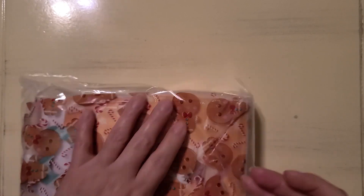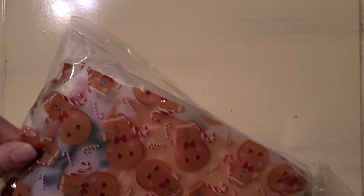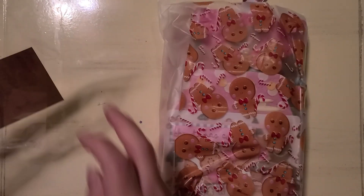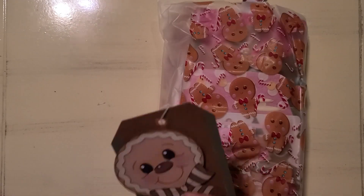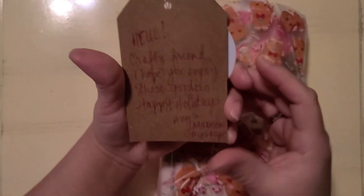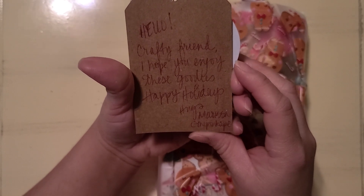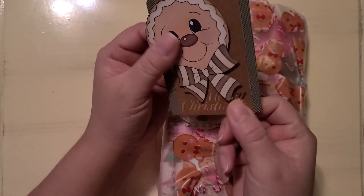I don't remember who this is from, but I remember the unboxing. Here's a tag — I don't know if it's ephemera or what, but it says Merry Christmas and 'Hello crafty friend, I hope you enjoy these goodies, happy holidays, hugs — Marissa at The Pink Ape.' Oh, The Pink Ape! So cute.